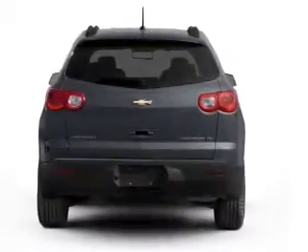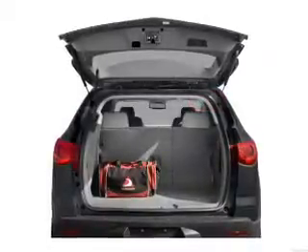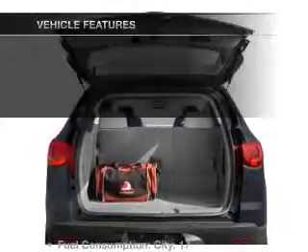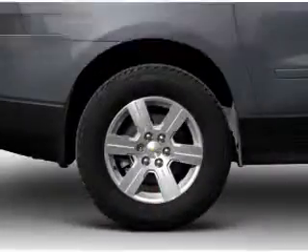Treat yourself to a premium sound system. Brake safely with the anti-lock braking system. Pamper yourself with memory settings. And with these notable features, you won't want to miss out on the opportunity to own this amazing ride.